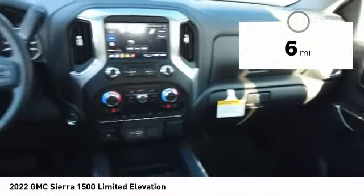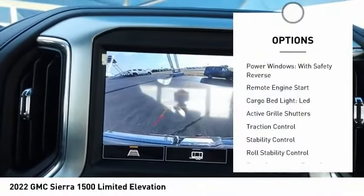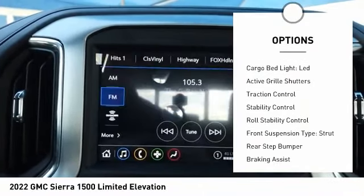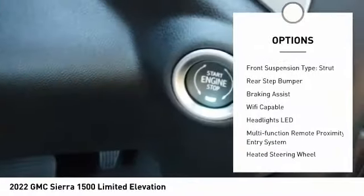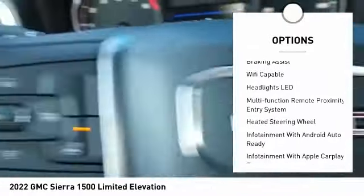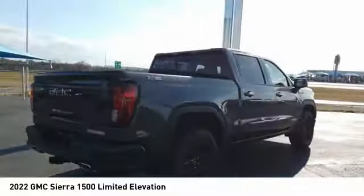This vehicle has less than 100 miles. Here are some of this vehicle's great options: power windows with safety reverse, remote engine start, cargo bed light, LED, active grille shutters, traction control, stability control, roll stability control, front suspension type strut, rear step bumper, braking assist.